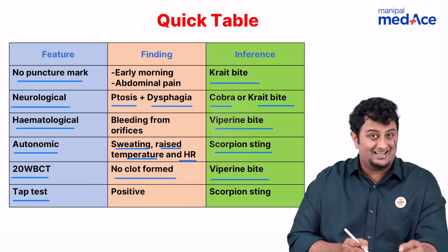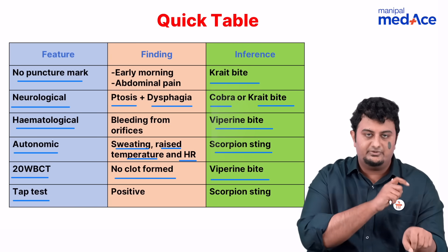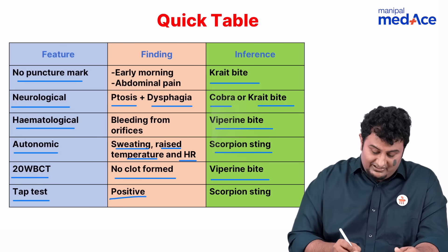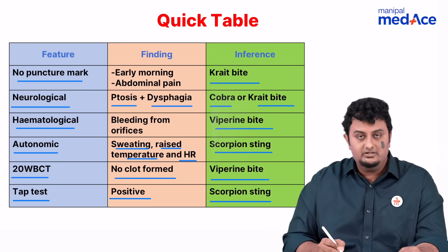And lastly, if you see a tap test which is positive — wherein you tap the area where the puncture mark exists and the person gets into intractable pain — that is called a positive test. That is seen only in scorpion sting. I hope that this has been helpful.